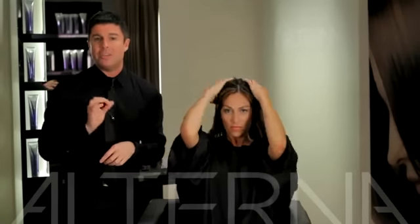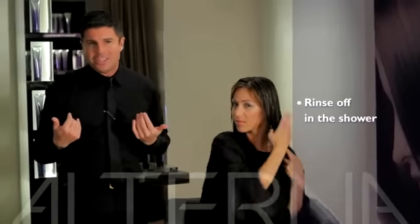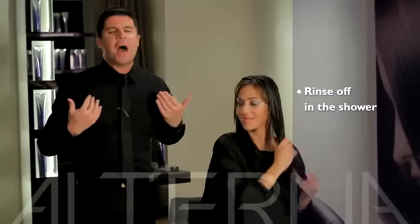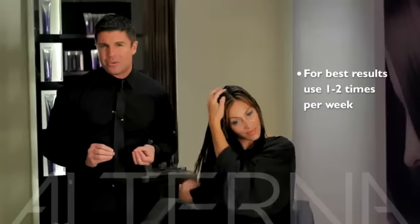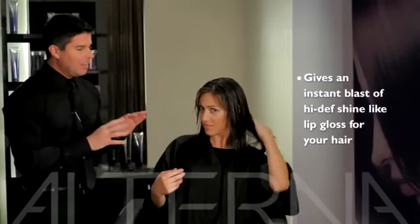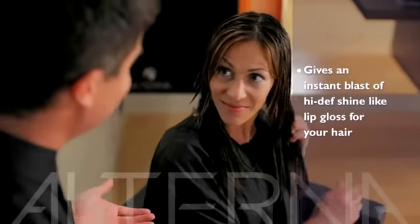It's the 3-Minute Shine Boost, so all she has to do is leave this on for three minutes, and then rinse — no need to shampoo, just rinse it out of the hair. The hair feels amazing. She's going to want to do this approximately one to two times a week, and that's going to give her that instant shine blast. It's going to give you a high-def shine — it's really like lip gloss for your hair.